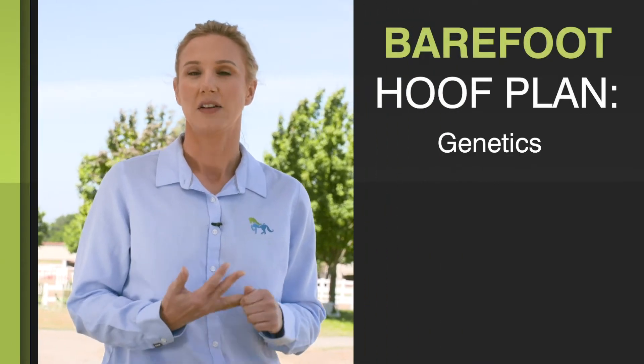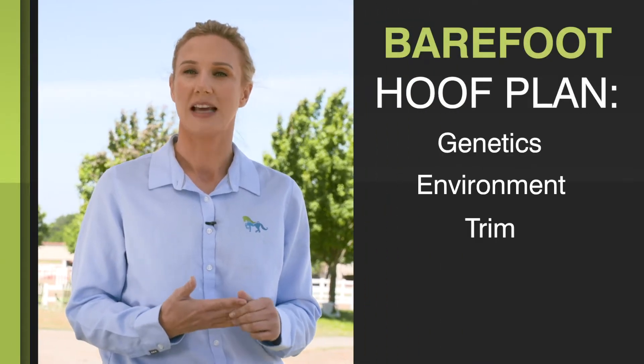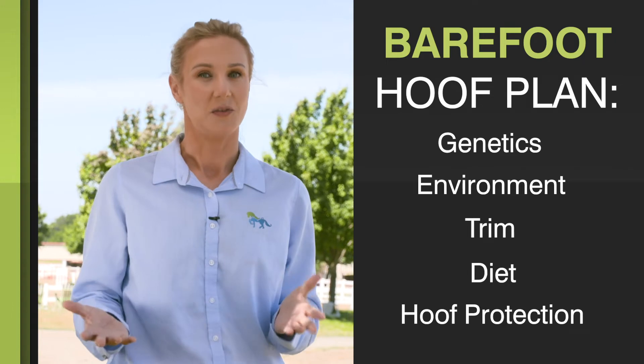When it succeeds, it's because of a detailed, thoughtful plan that includes everything from the horse's genetics, their living environment, the trim, the diet — and it usually involves hoof protection.